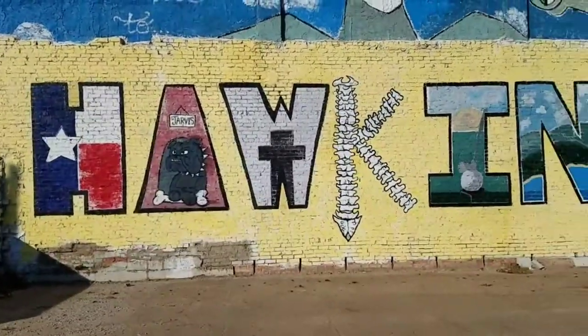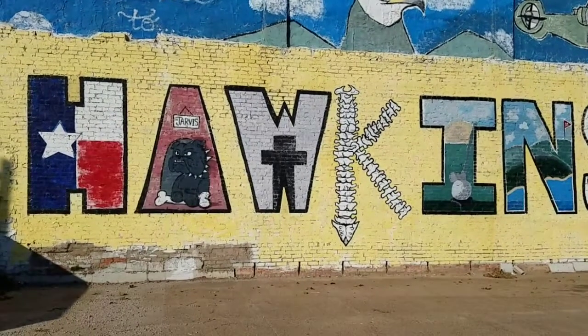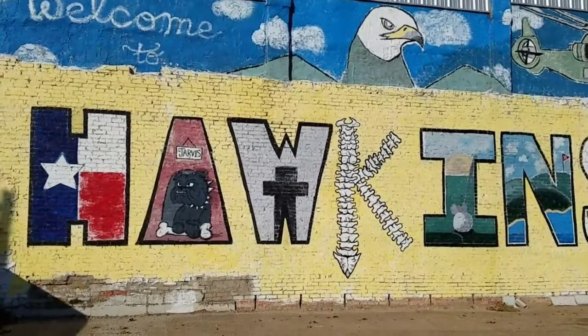This leg of our journey takes us to Hawkins — home of Stranger Things, actually we're in Hawkins, Texas. If you blink, you might miss Hawkins. That's it.